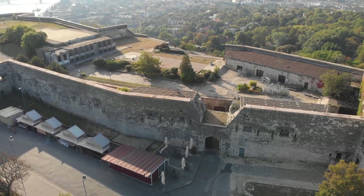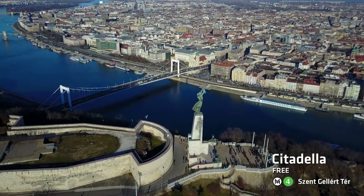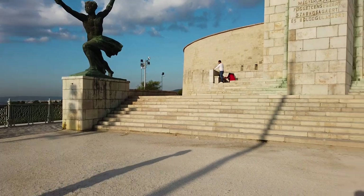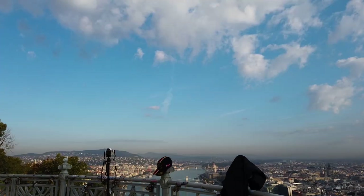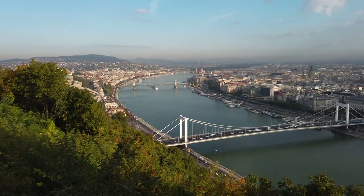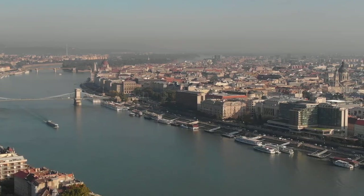Climb the hill and you'll reach the Citadella — the fortress that's high on a hill overlooking Budapest — and they have their own version of the Statue of Liberty here. There are a few statues and memorials which kind of act like a sundial, but you're mainly up here for the view over Budapest itself, which is staggering. The view from up here is pretty damn amazing. I highly recommend that you come up to the Citadella. I know it's a pain to walk up, but it's definitely worth it for the views.